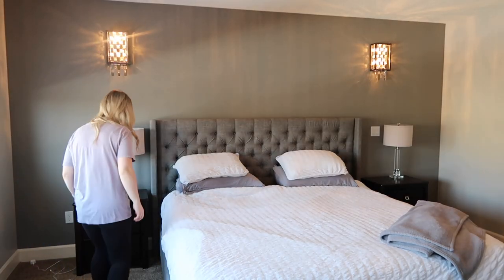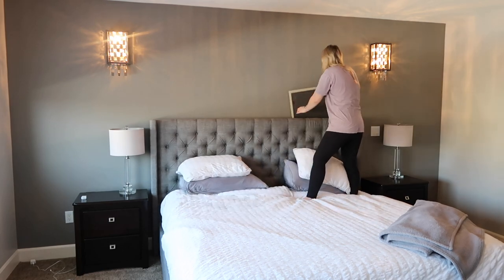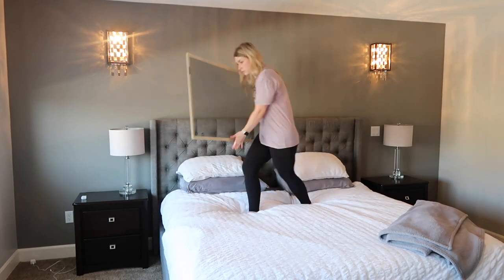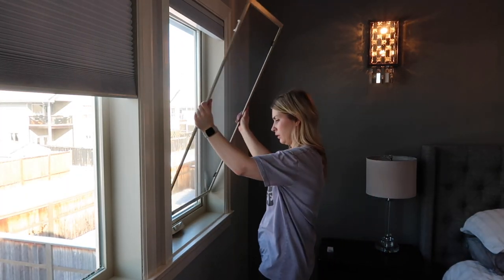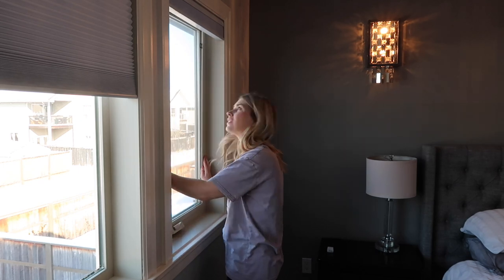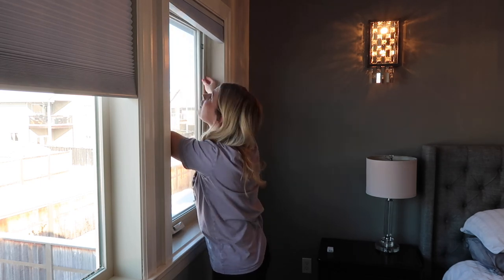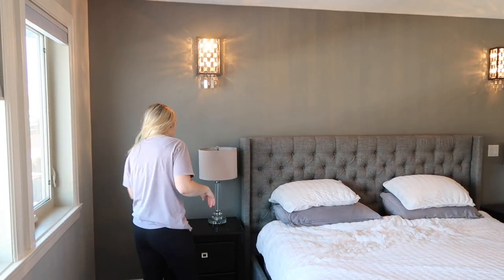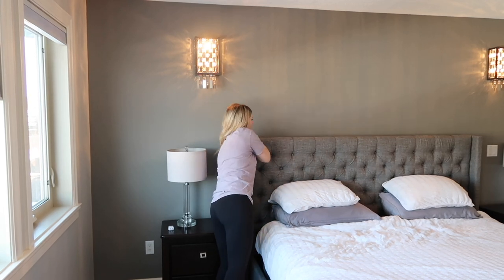If you guys remember from a previous video, I always take the screens off our windows during the winter months because we get a ton of condensation, and I like to be able to dry the windows without the screen in the way. I store them behind our headboards so they don't get damaged. Now that the warmer months are starting to roll in, I'm just grabbing the window screens from behind my headboard and putting them back in the windows.